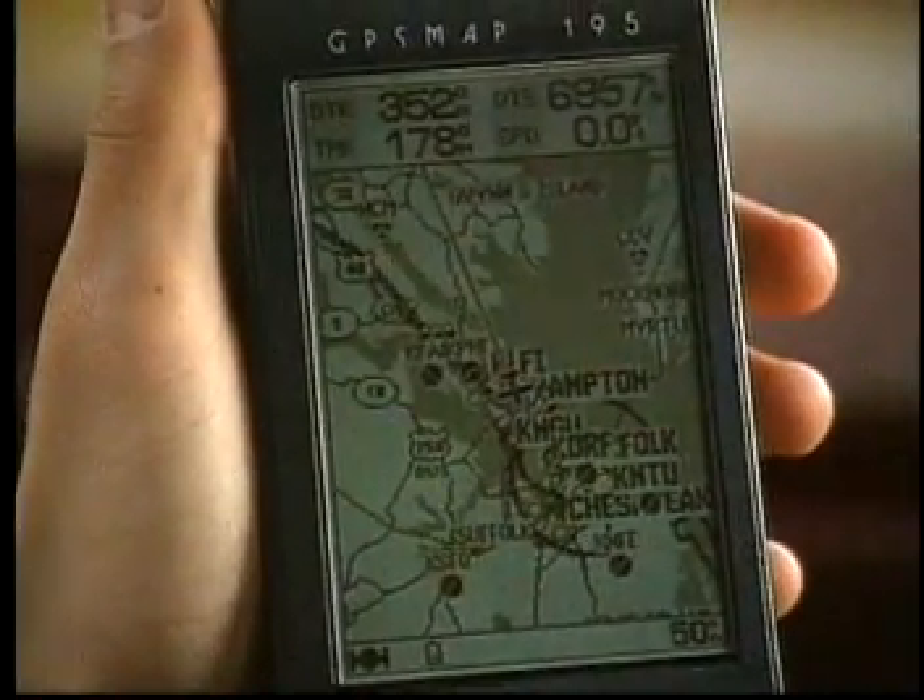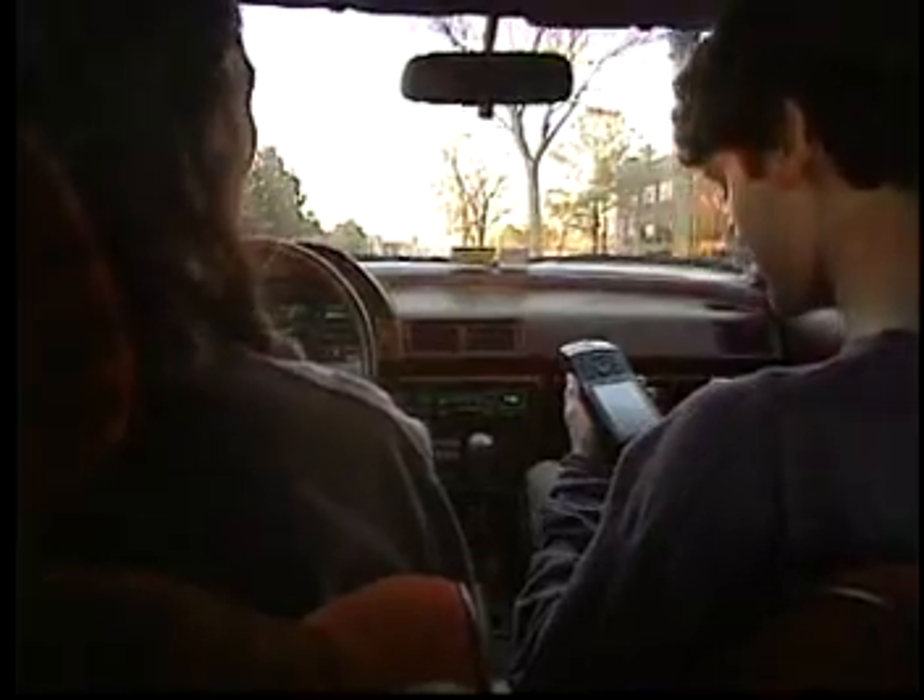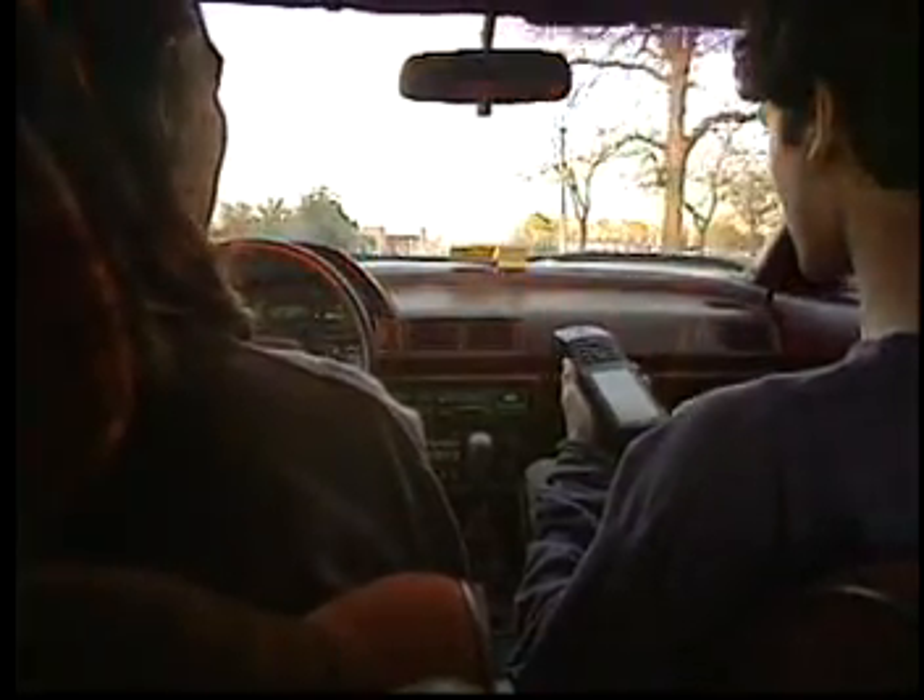Wow, this is awesome. There's a computerized map on this receiver. It says that we have to go northwesterly, so... take a right right here.